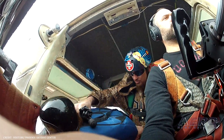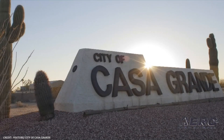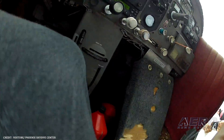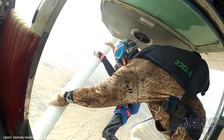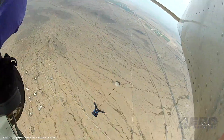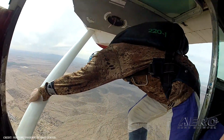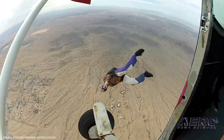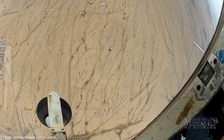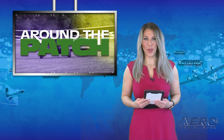Phoenix Skydive Center has won its FAA Part 16 formal appeal against the city of Casa Grande on a discrimination claim. After an investigation, the FAA determined the city's action to deny Phoenix Skydive Center DZO Luther Kurtz access to his skydiving business was discriminatory and violated the city's FAA grant obligation to accommodate all types of aeronautical activities. The FAA's determination was released back in December. And that wraps up today's trip around the patch.